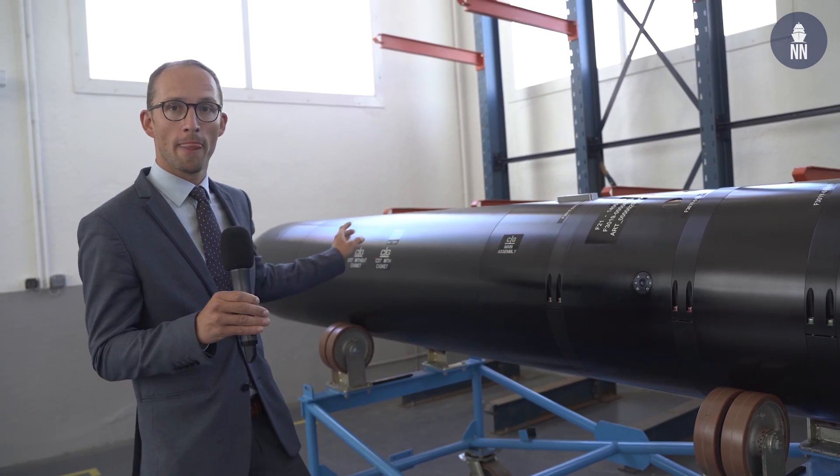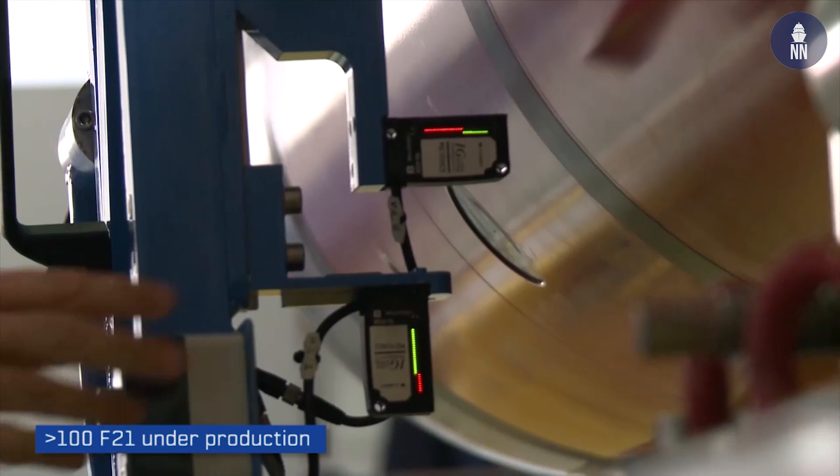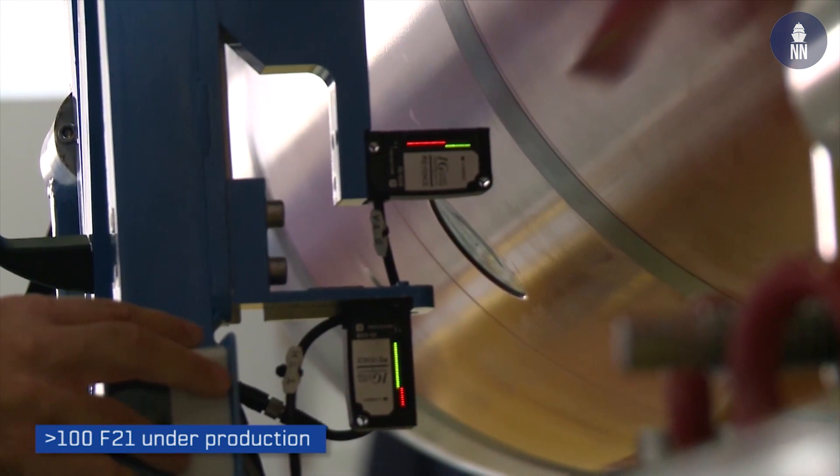One section is missing here because it's a torpedo in transport version — the warhead. The warhead is an insensitive warhead following very strong standards, validated by the French Navy and the French defense authorities to be extremely safe and to embark on nuclear submarines.